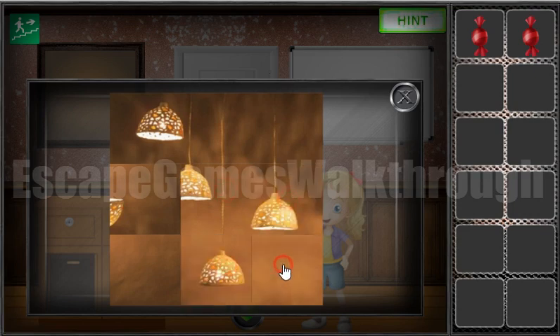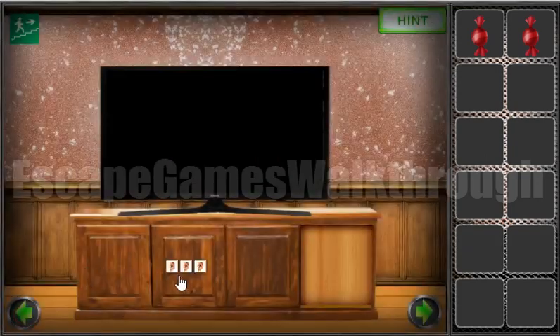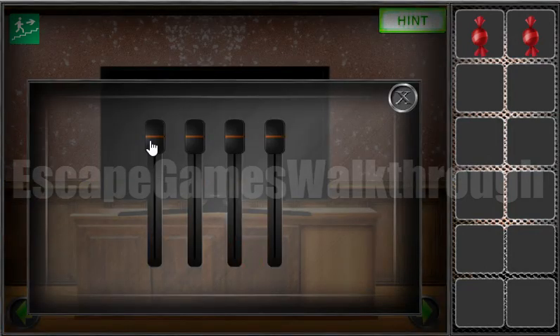There are lamps, again on different levels. And this is the clue — a levels clue. So let's go and enter it here: first, second, third and fourth.